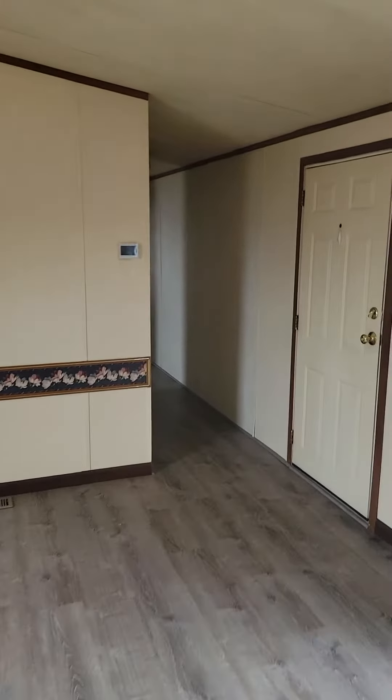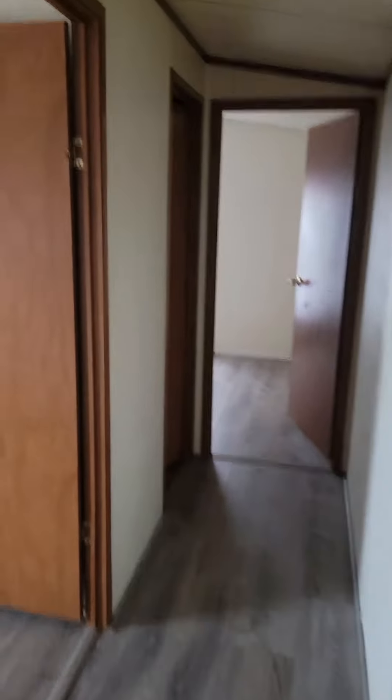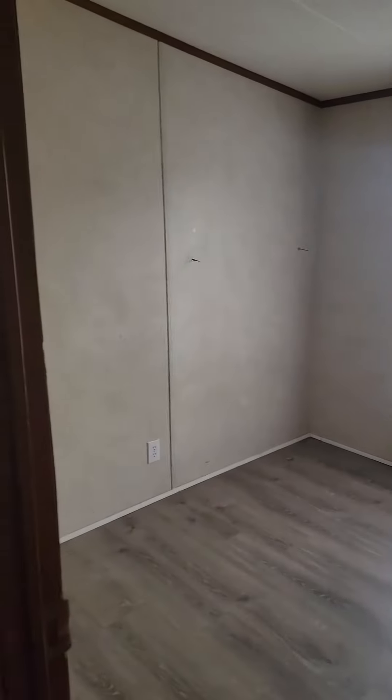And you've got a half bath and two bedrooms down this way. First door on the left here is the smaller of the two bedrooms. Small closet, and there's no light on in here right now. You've got a half bath just with a toilet and a vanity here. And then the second bedroom here.